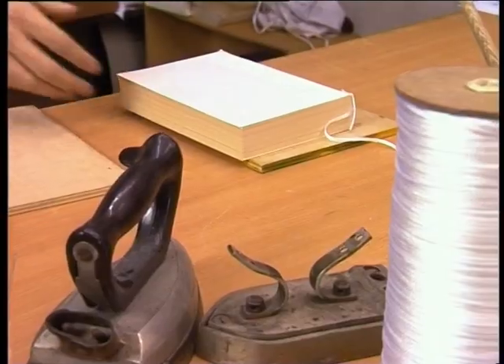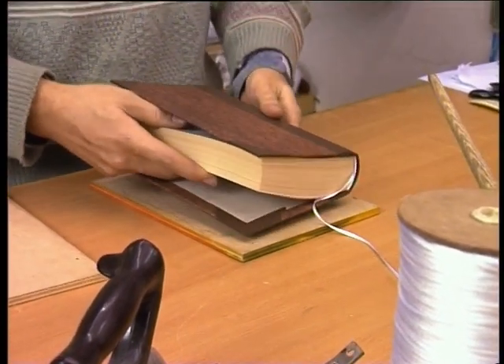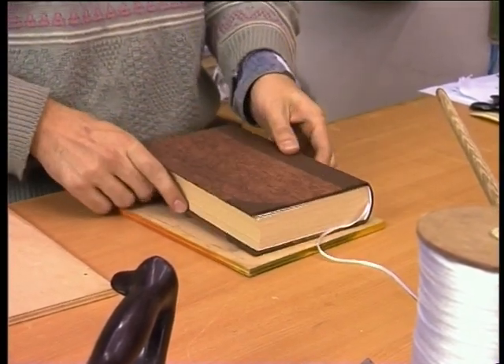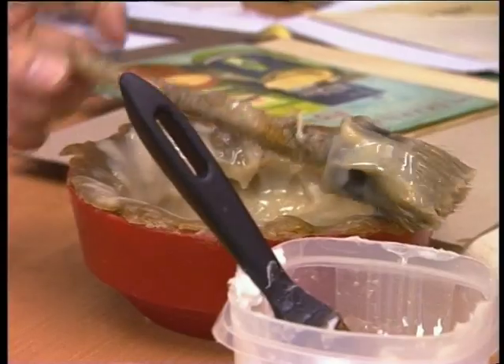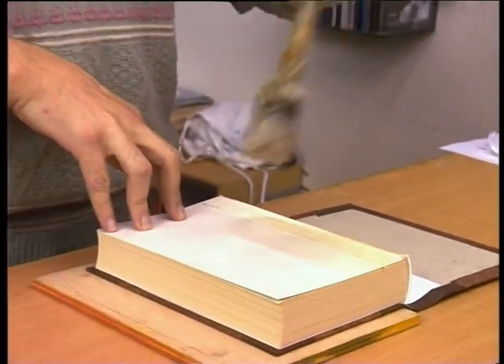Potom už zostáva len kompletizácia celého diela. Po poslednom úkone rekonštrukcie – teda pevnom pripojení dosiek – môže obnovená kniha v plnej kráse opäť zdobiť domácu knižnicu.